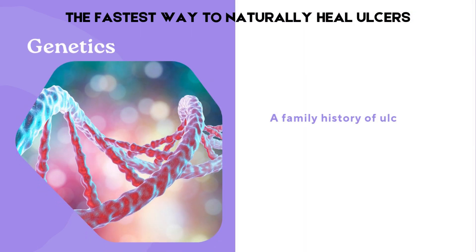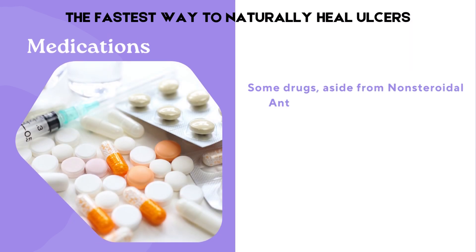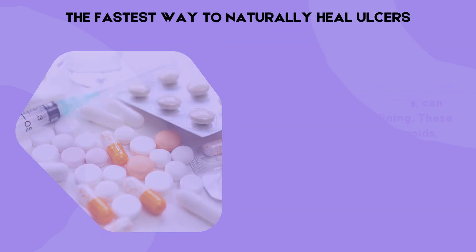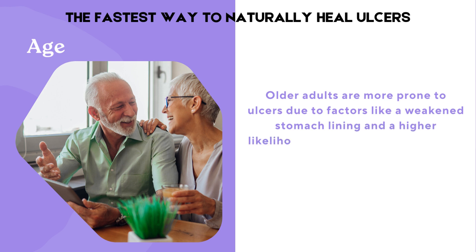A family history of ulcers may increase the risk of developing them. Some drugs, aside from non-steroidal anti-inflammatory drugs, can irritate the stomach lining. These may include corticosteroids, anticoagulants, and certain chemotherapy drugs. Older adults are more prone to ulcers due to factors like a weakened stomach lining and a higher likelihood of taking medications that can contribute to ulcer formation.